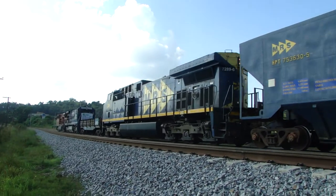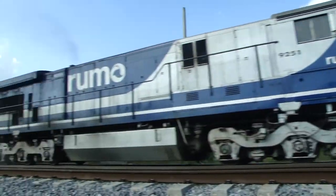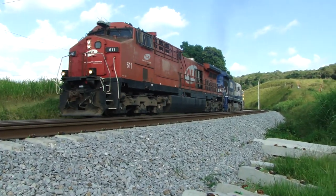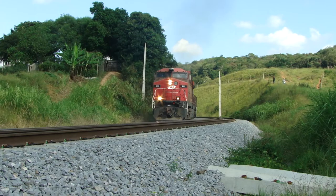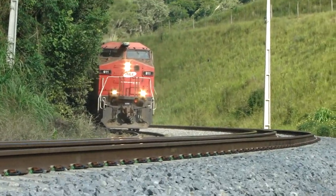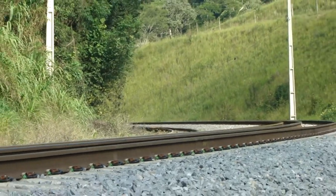This locomotive here also belongs to the train — it is unmanned. The Helper's godmother locomotive is the 611, the C44i from ALM. And there it goes, the train M62.